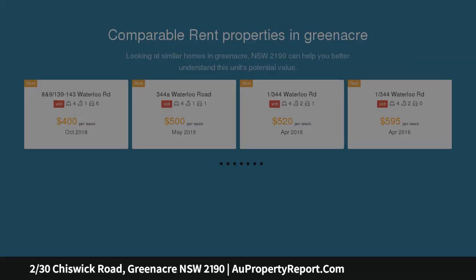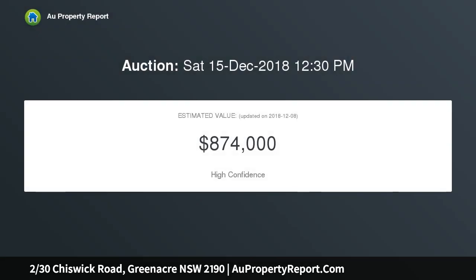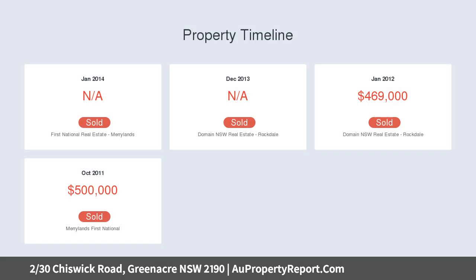Immaculately presented inside and out, offering one of the best locations in Greenacre. You will not find a more convenient dual level residence in Greenacre, with only a 5 minute stroll to Greenacre city centre in such a prized location.